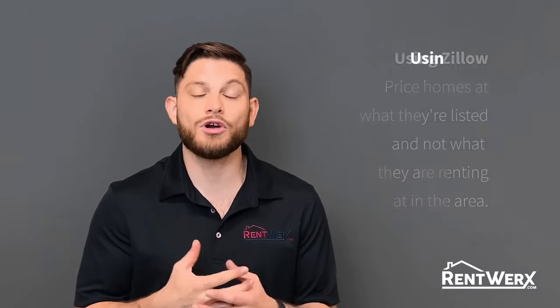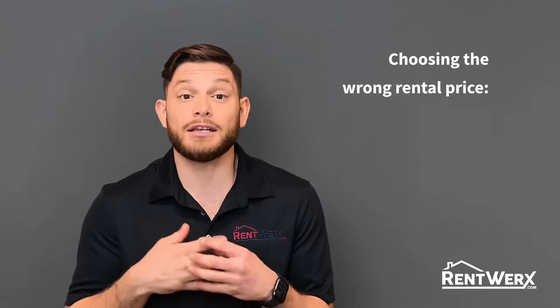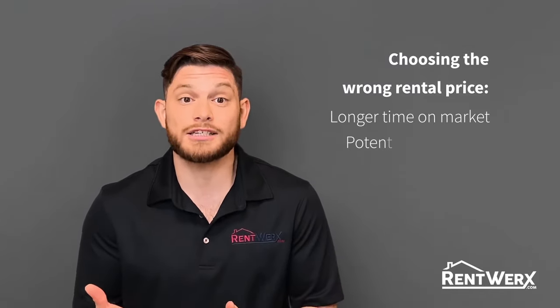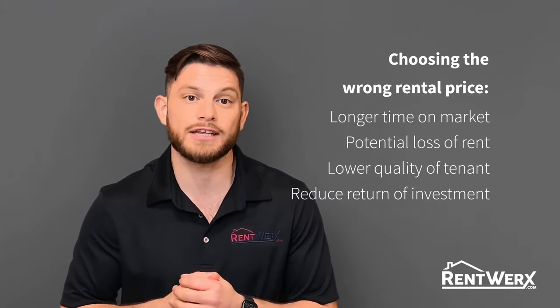An MLS will give you a more accurate price for the home that you're renting in that area. Choosing the wrong rental price could mean a longer time on the market for your home, potential loss of rent, lower quality of the tenant being put into your home, and it will also reduce the return on investment that you're looking to receive from renting this home.